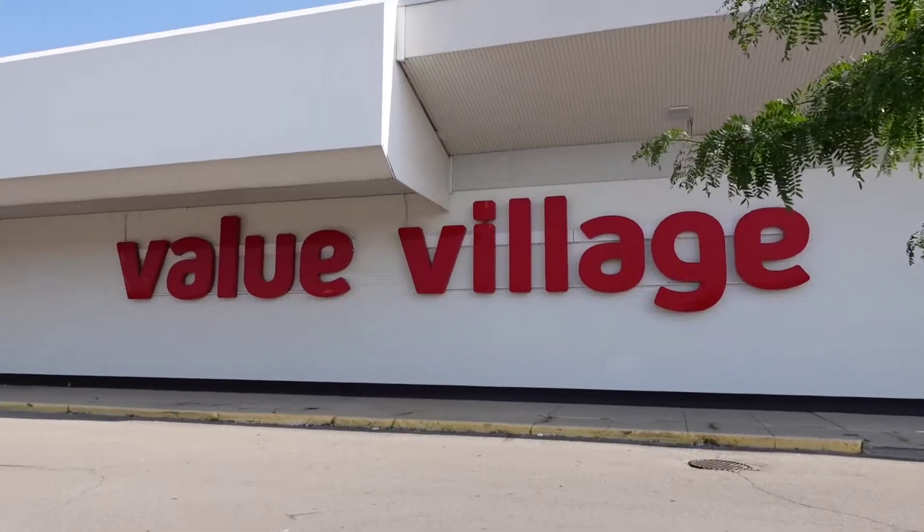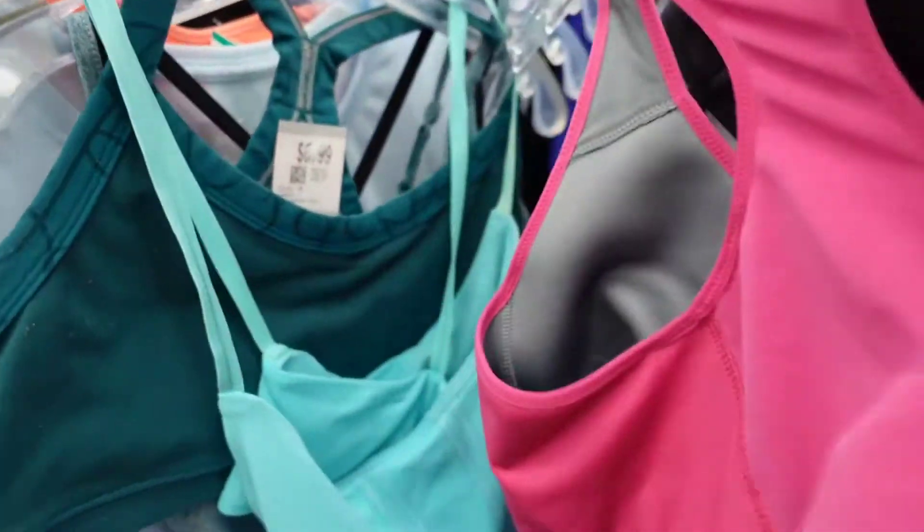I only went once, picked up a few things, and I'll show you what I got. If you like reselling content like this, be sure to give this video a thumbs up and hit that subscribe button.